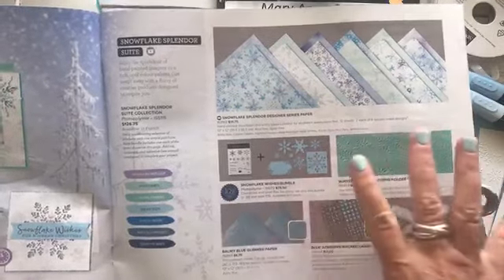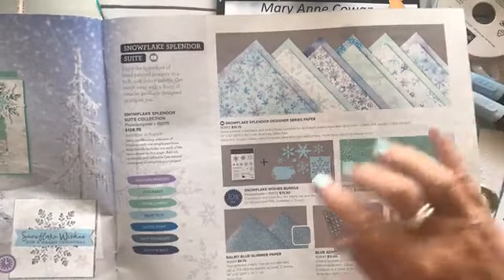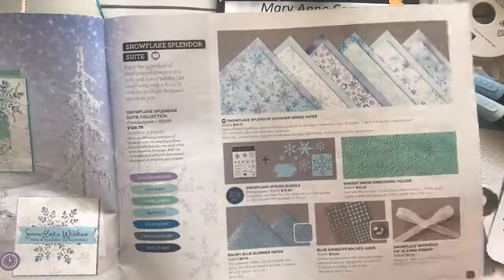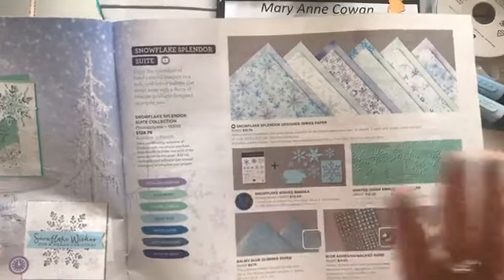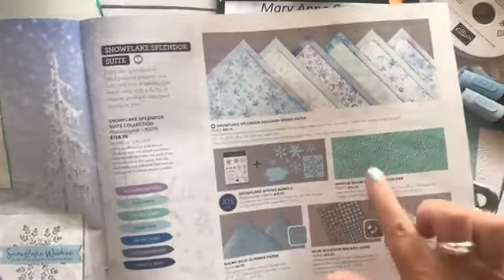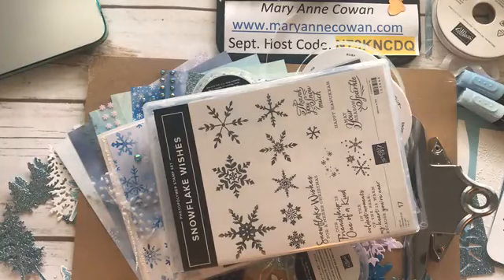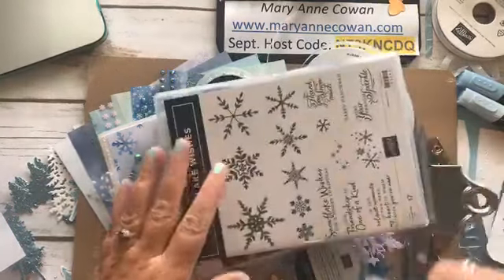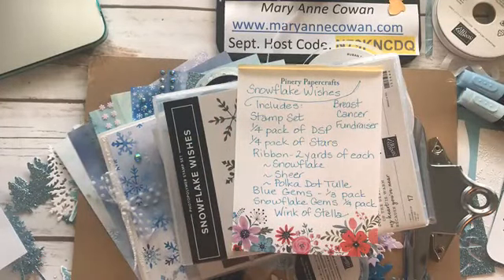I've designed a package that includes — it's like a sampler pack, really — of the paper, the glimmer paper, the adhesives, the ribbon, other ribbons that coordinate, and the stamp set. I want to keep the price point not too high. And this you could buy as an add-on. I will have add-on features. Your kit is going to be $75. 100% of the profits go to Breast Cancer Research.